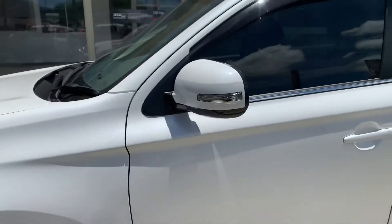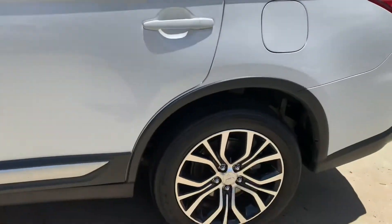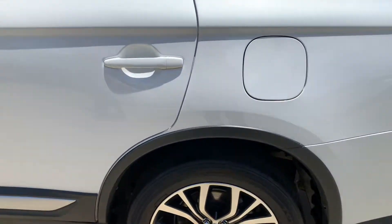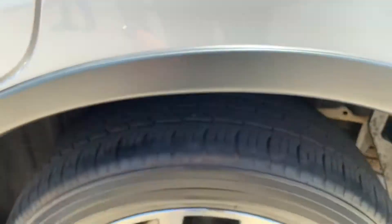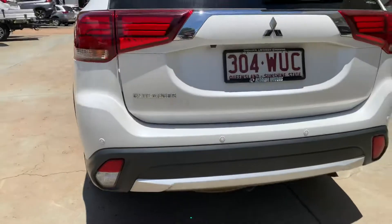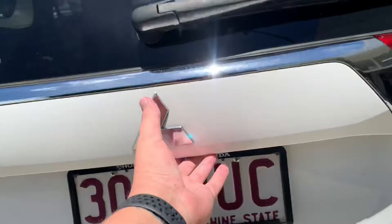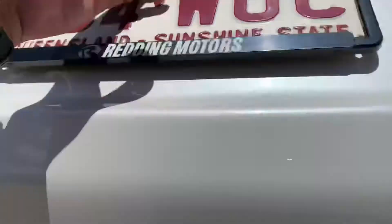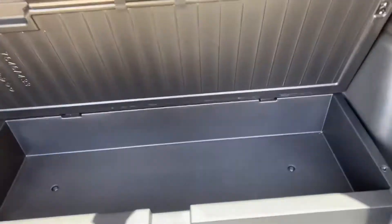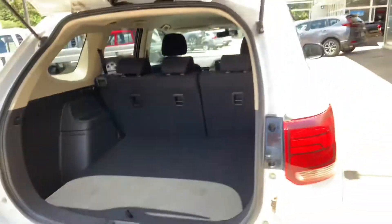Coming around the side, it's got weather shields as well — they've optioned it up nicely — and plenty of tread on those back tyres. Around the rear of the vehicle, you do have rear parking sensors as well as a reverse camera just in there. Plenty of boot space with a little bit of extra storage underneath. The spare wheel is just underneath the vehicle, and you can fold those seats nice and flat to give you a bit more storage.